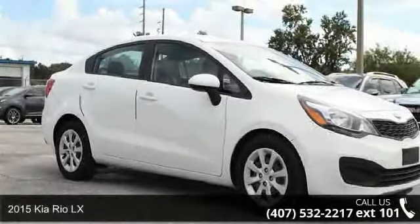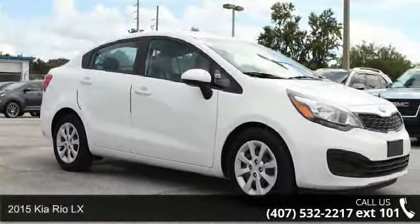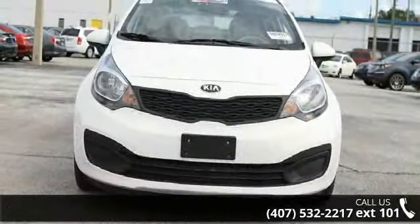Arrive in style with this 2015 Kia Rio LX. If you are looking for a first-rate auto, this one could be yours today.